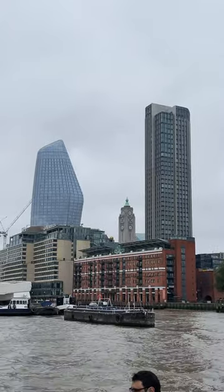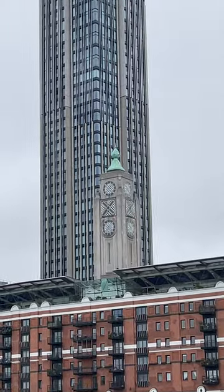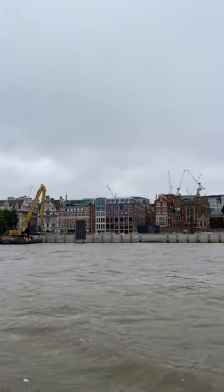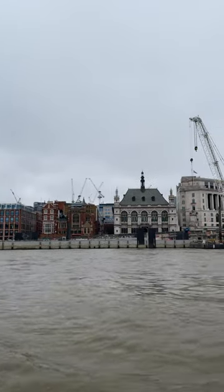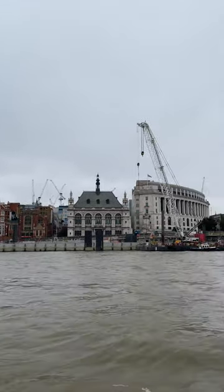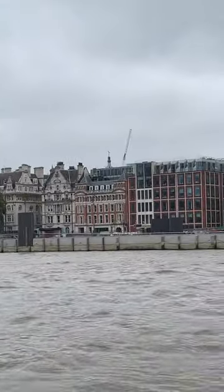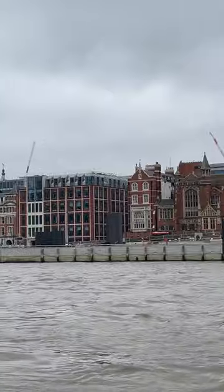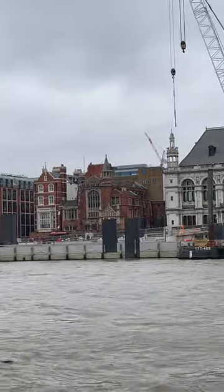But for a complete change of pace, let's escape the hustle and bustle and find some tranquility in Hyde Park. Imagine being surrounded by sprawling green spaces, a serene lake reflecting the sky — a moment of peace amidst the urban jungle. And tucked away in this oasis, you'll find the Princess Diana Memorial Fountain — a beautiful tribute and a reminder that even in a city as grand as London, personal stories touch every corner.